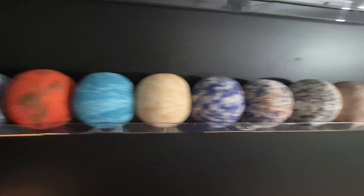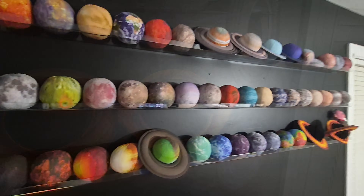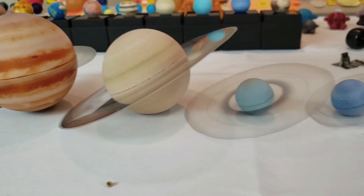This video is not sponsored, but I got this impressive set for Christmas. Before I talk about these, we're going to take a look at why these sets are becoming extinct, why it's getting harder to find an accurate set to collect, and what's left in the market.